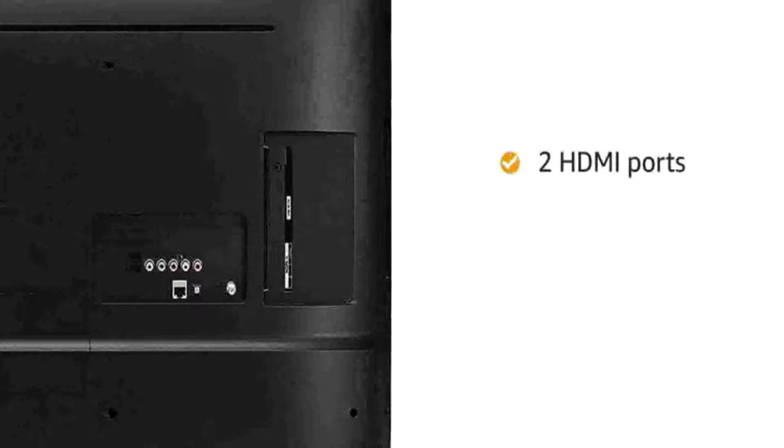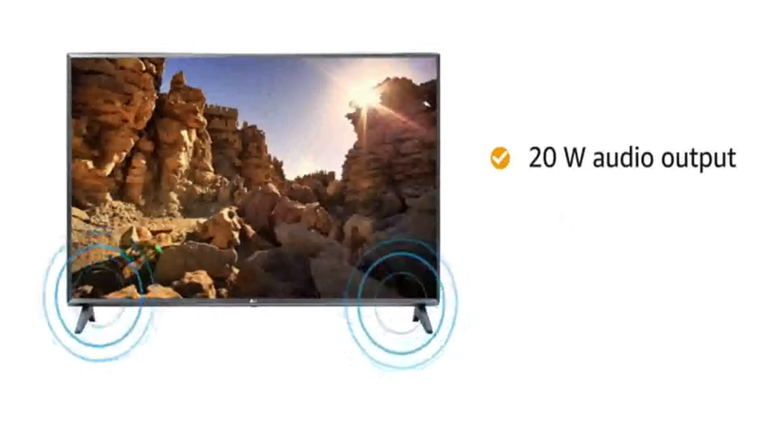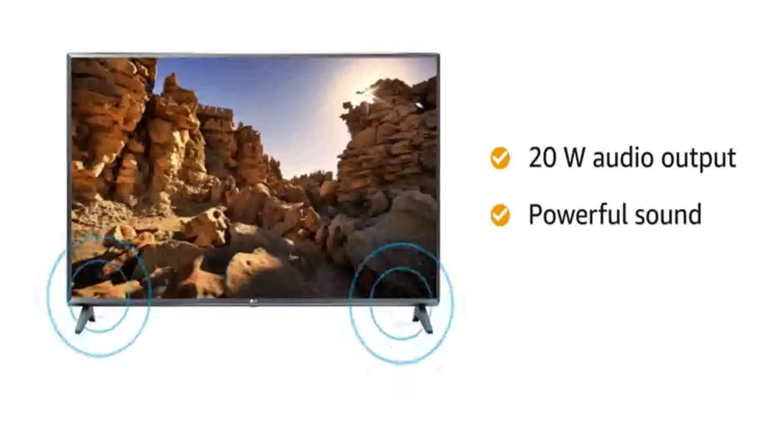This TV has two HDMI ports and one USB port for easy connectivity. The 20W audio output along with powerful sound ensures superior quality music.